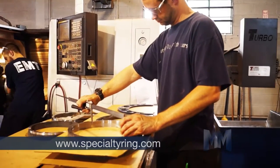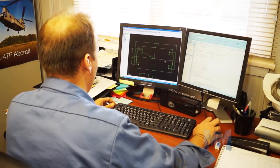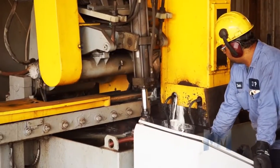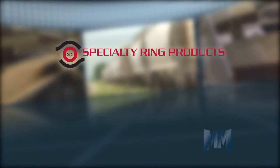Yesterday's production is never enough at SRP. That's why they constantly invest in research and development and equipment. New lathes, more mills, and furnaces, and additional personnel increase their machining capability and overall capacity.